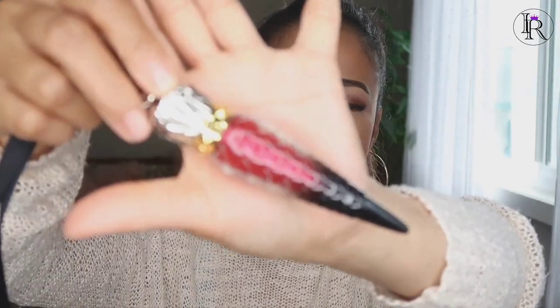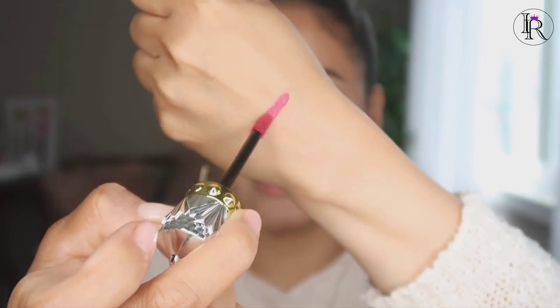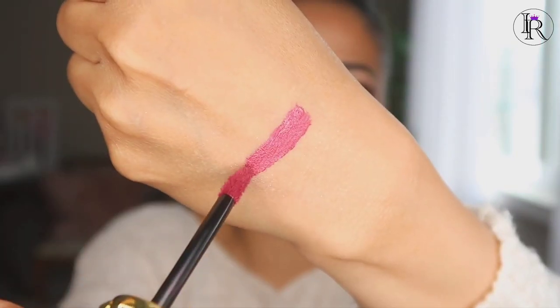Now let's try the next one. Look at this — it's like a necklace! The color is a little bit dark. It's more like in between red and burgundy, something like that. I think it's actually a really cool lipstick. It is a little bit darker than what I ordered though.